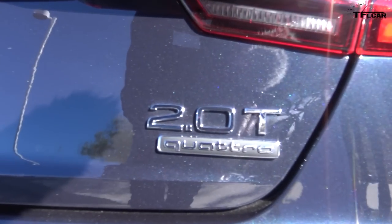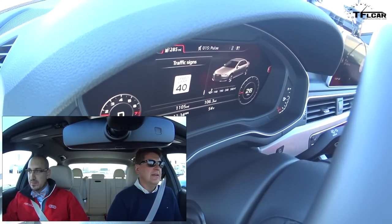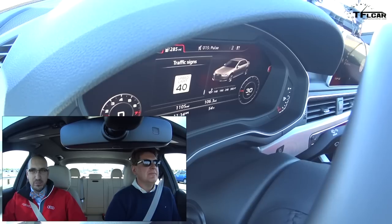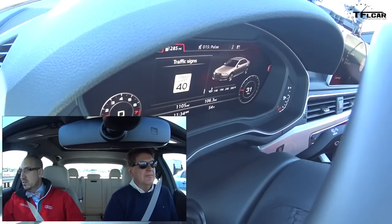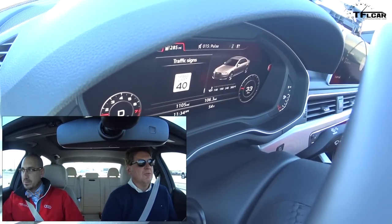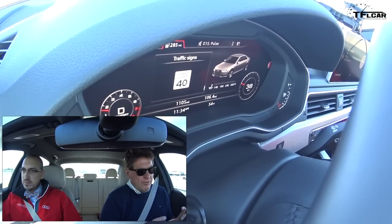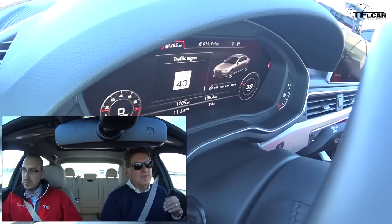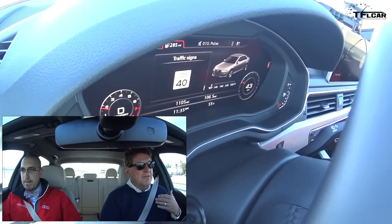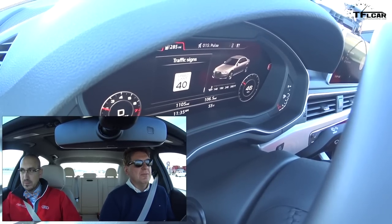I'm a little terrified of autonomous cars. About 30,000 people a year die on our highways, mostly from human error — they say something like 95 percent. Machines usually don't make mistakes; people make mistakes. I was driving home from work the other day and somebody was actually playing a video game on their phone while driving on the highway. That terrified me.